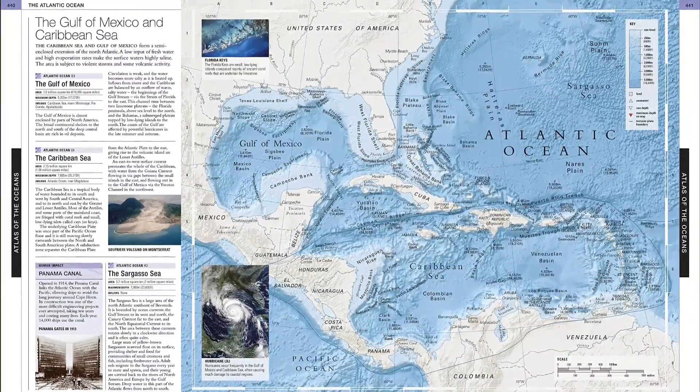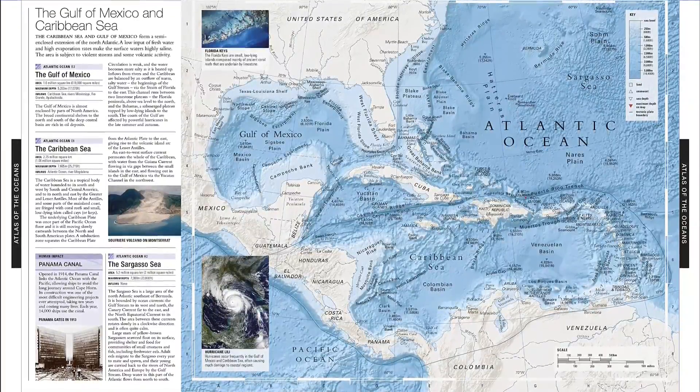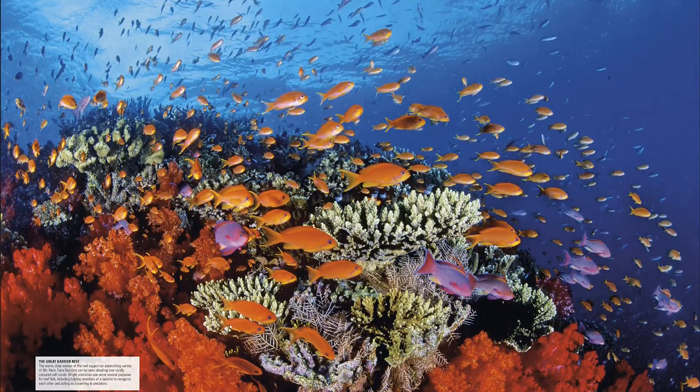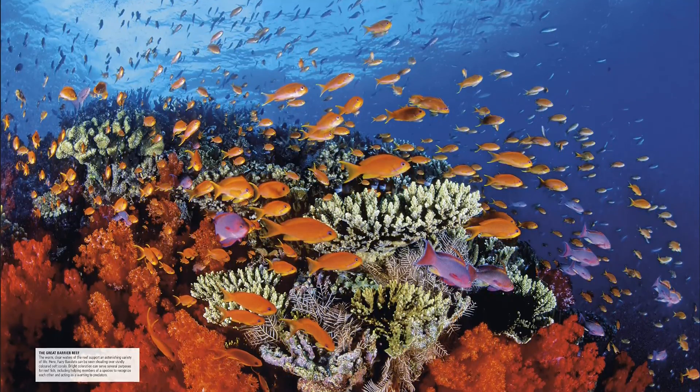More than 285,000 copies have been sold since publication of the first edition in 2006, but now thoroughly updated to include the latest research on ocean science and profiles of newly discovered species, Ocean remains an indispensable, all-encompassing visual guide to the marine world.